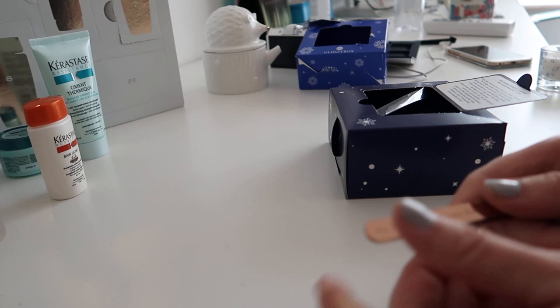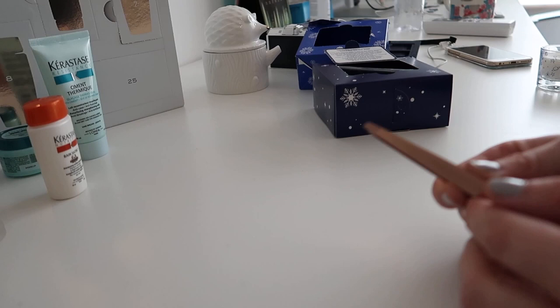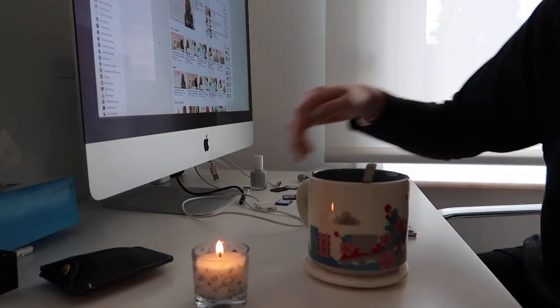Number seven — the packaging fell off inside the box — it's a pair of tweezers from the Vintage Cosmetic Company. I actually got something from them in a previous Glossy Box. These look very, very sharp so they'll be really useful, and they come with a little cap to protect the end, which is cool.